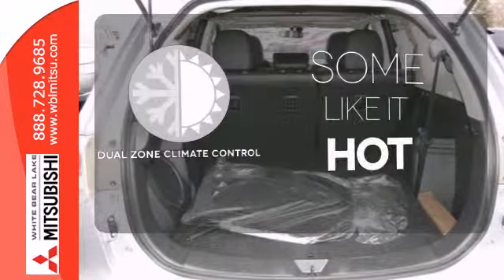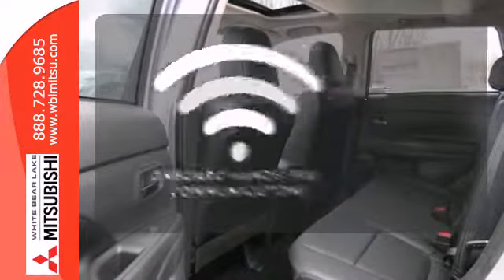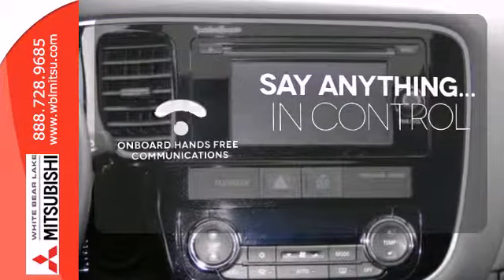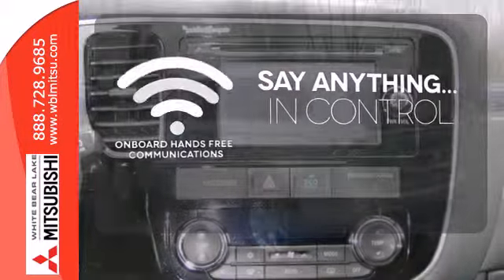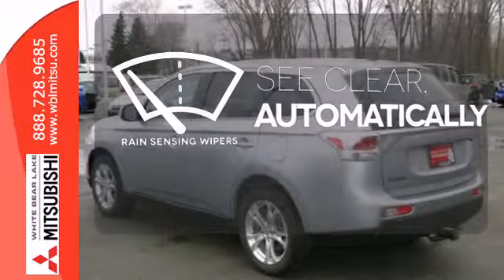Dual zone climate control lets you and your passenger pick a personal temperature. The power of your voice has never been more clear with onboard hands-free communications. The rain sensing wipers remove rain, snow, or debris automatically.